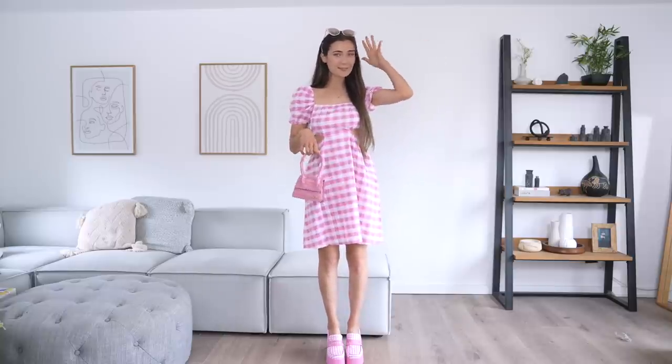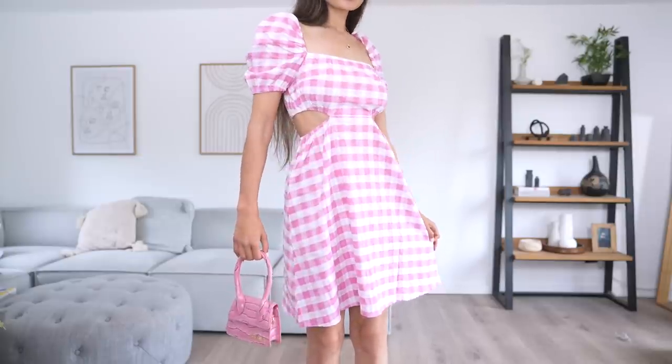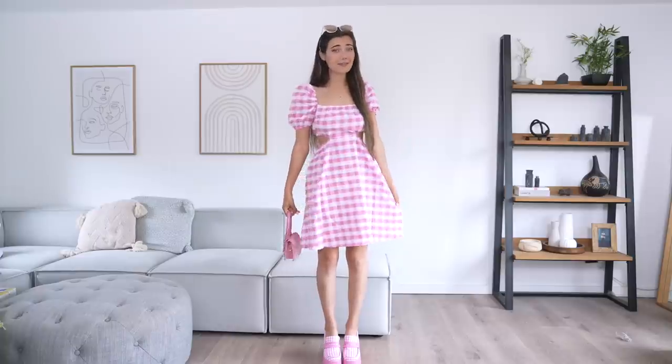Here's the first outfit — I've paired it with some pink sunglasses and a little pink bag to go with the theme. How adorable is this dress and shoe combo? They literally look like they were meant to be together. I know this dress isn't exactly like the one Margot Robbie wore in the movie, but you can definitely see the Barbie influence.